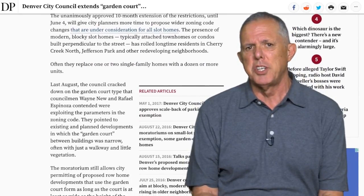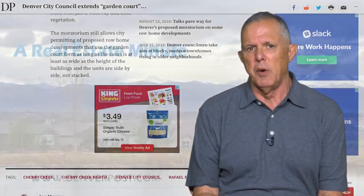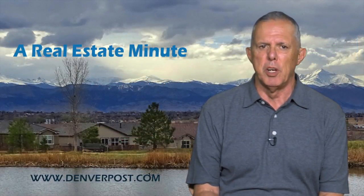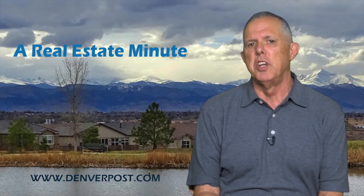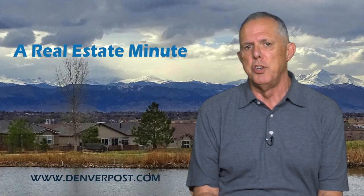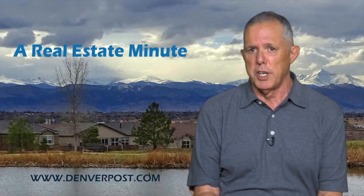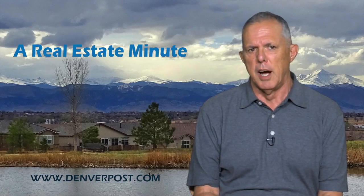Those new attached townhomes or condos built perpendicular to the street in a garden courtyard layout, replacing one or two single-family homes with a dozen units, has stirred controversy in city neighborhoods seeing lots of redevelopment right now. The unanimous extension to June 4th will give city planners more time to propose zoning changes. You can read more about that at denverpost.com.